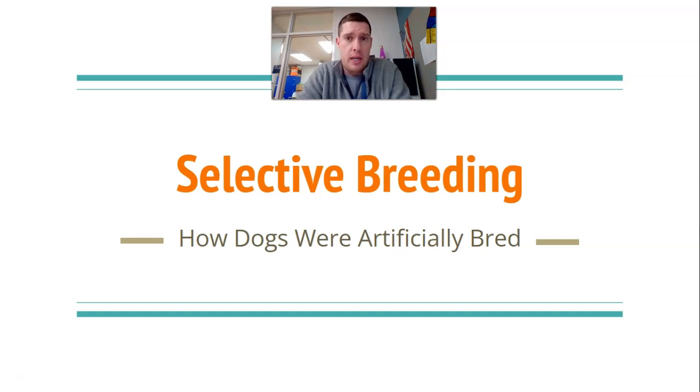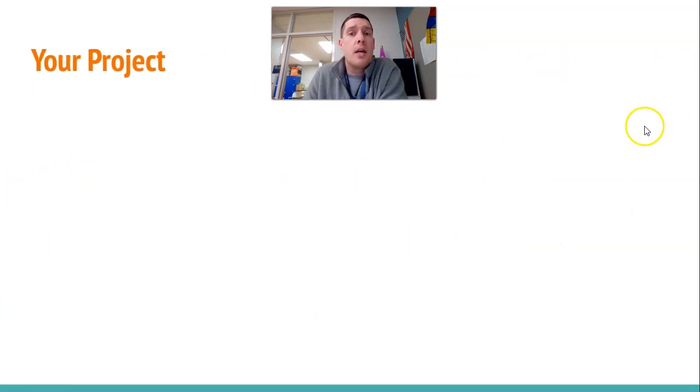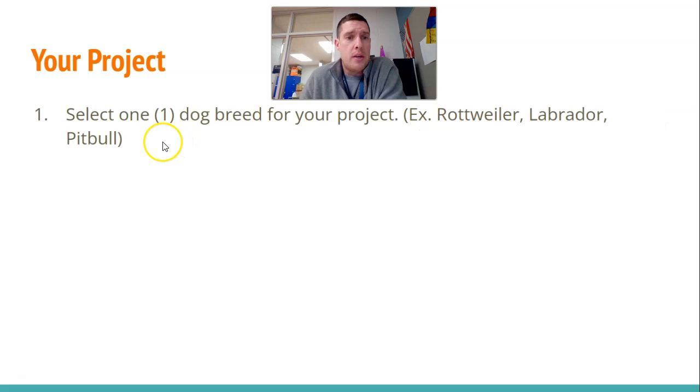So here's your project for today: how dogs were artificially bred. Here's what you're going to do. You select one dog breed for the topic of your project — Rottweiler, Labrador, Pitbull, whatever.